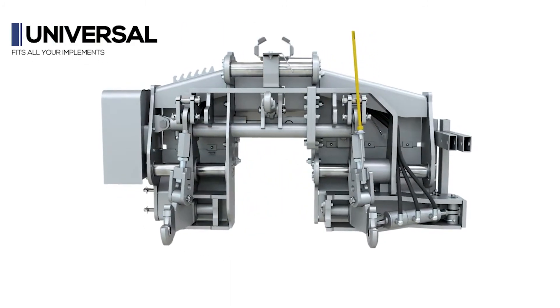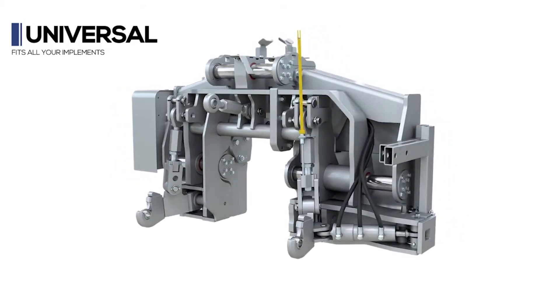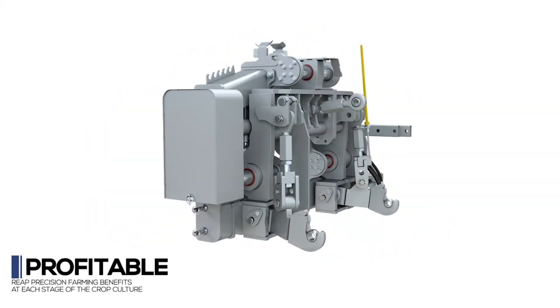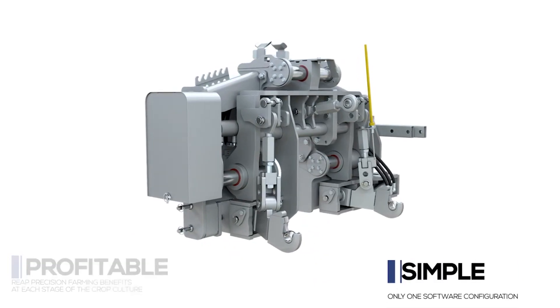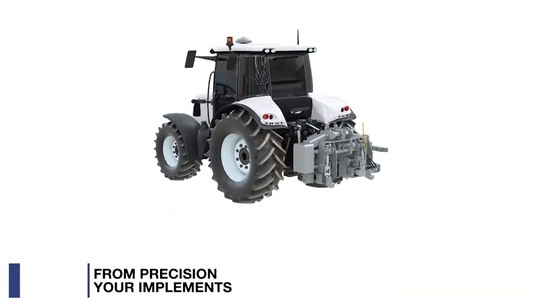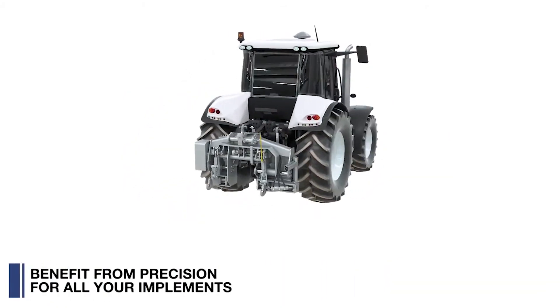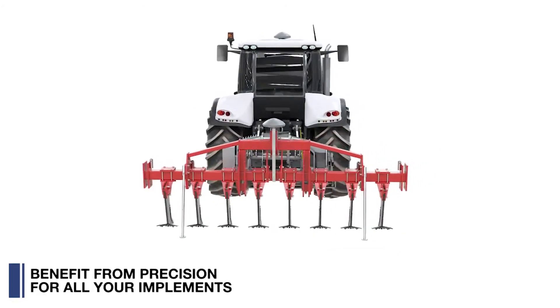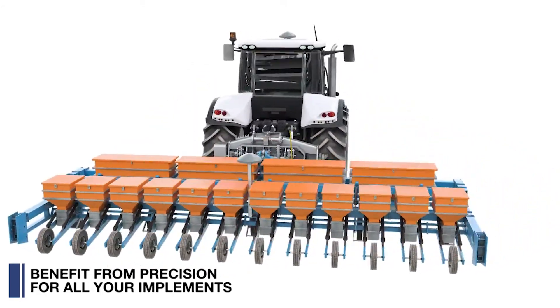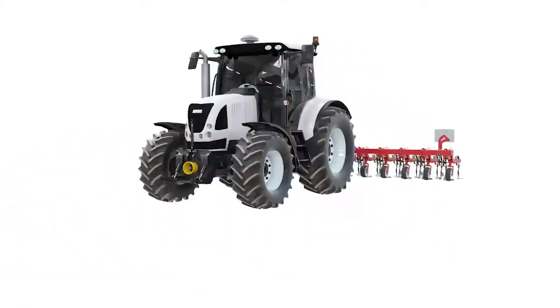As a universal implement guidance interface, the Dynatrack accommodates all kinds of implements. It is simple for all operators to use at each stage of different crops. Universal, it positions all implements with high accuracy. GPS guidance lines generated during seedbed preparation or planting are used as a reference through harvest.